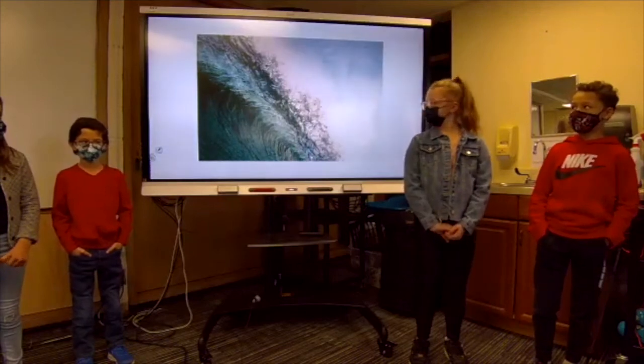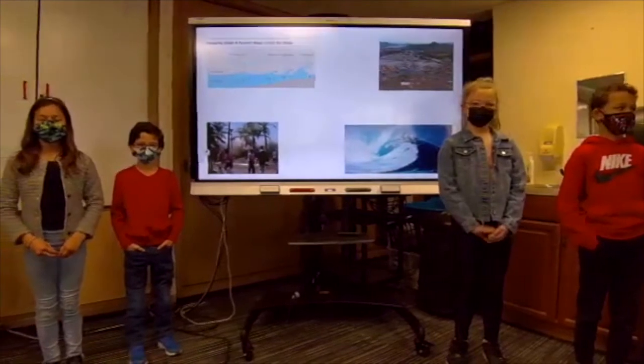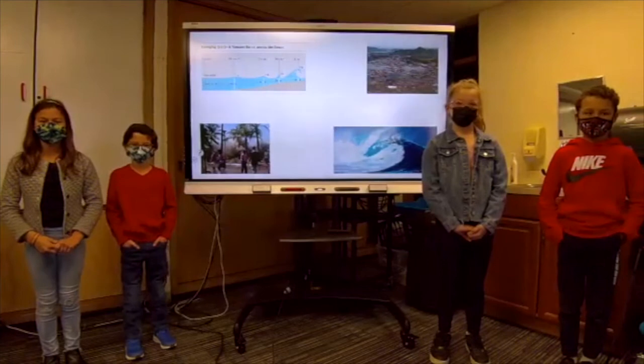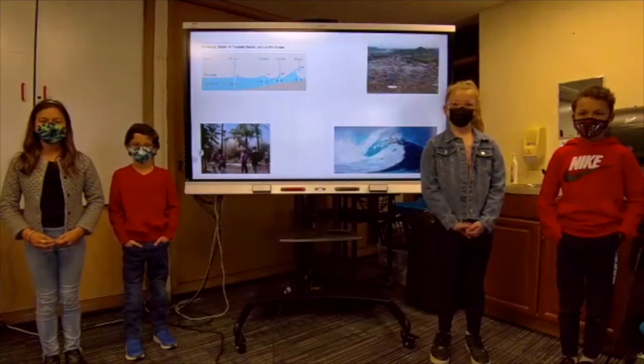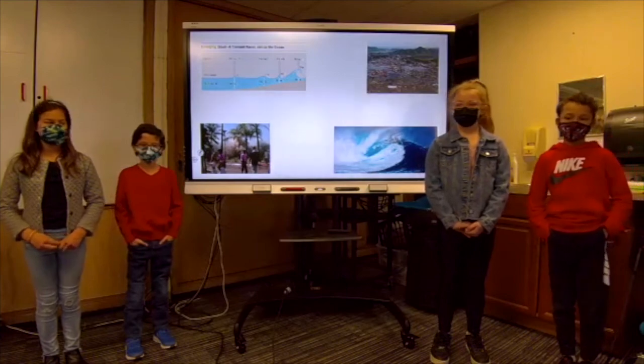These are our reports for today. Thank you all for listening. We hope you learned about the cause, the effect, the measurement, safety, and the importance of tsunamis. Now you know what happened with this phenomenon. We hope you enjoyed this slideshow presentation as much as we did.